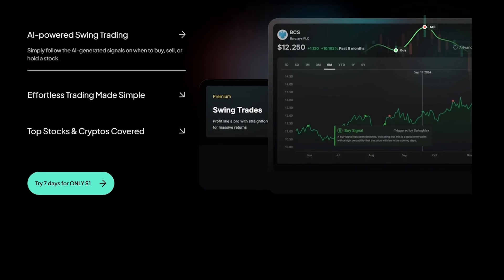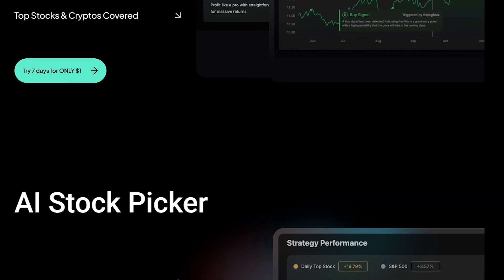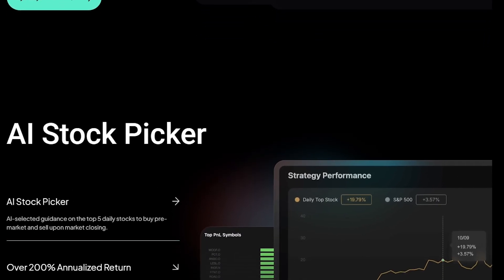That's what Intellectia.ai aims to do — an AI-powered platform that turns complex market data into simple, understandable insights.